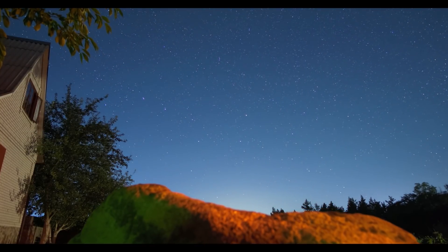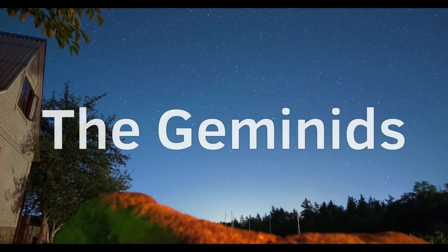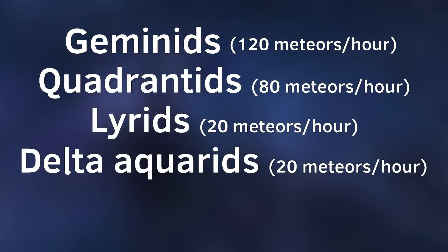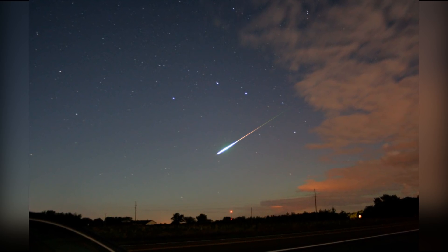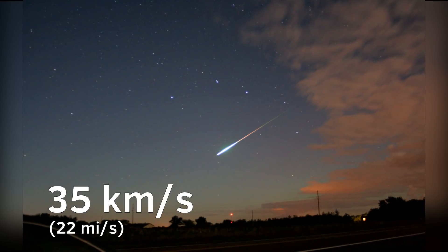Now let's talk about the dust responsible for the beautiful shooting stars of the Geminids. Compared to other meteor showers, the Geminids generally produce more meteors per hour, even more than the well-known Perseids. The meteors travel slower relative to other showers — at about 35 kilometers per second — making them quite easy to spot.